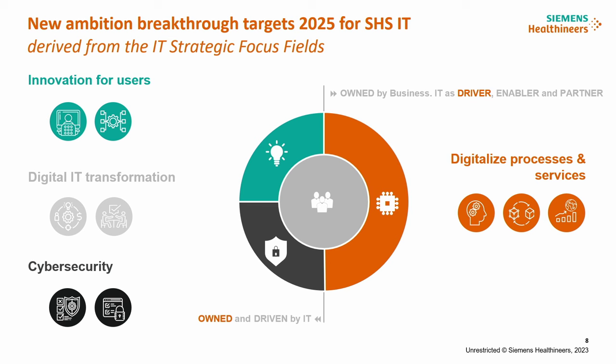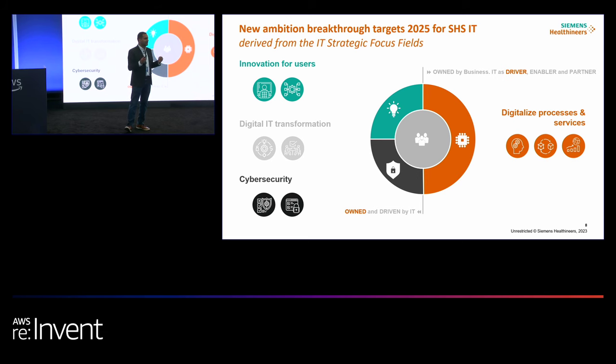I'm part of the central IT function, which is basically providing services to the internal Siemens Healthineers organization. We are an organization of roughly 70,000 employees globally, present in 70-plus countries, serving all businesses, functions, and regions internally. Five years ago, we thought about how to digitalize our core and set ourselves up for success for the future.